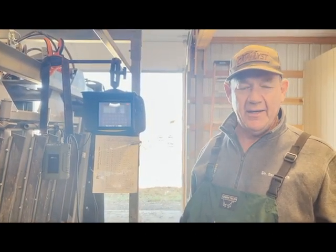Yeah, this is Dr. Scott Davis. We're here at Flying U Angus Ranch and we have a bunch of cattle here that have been AI'd about five months ago.